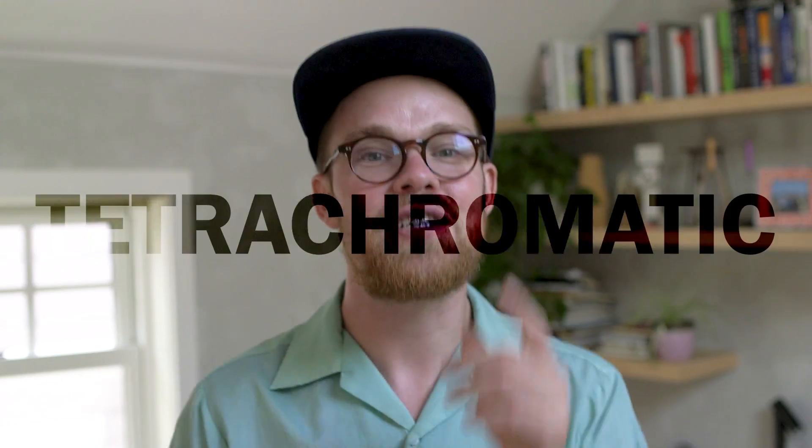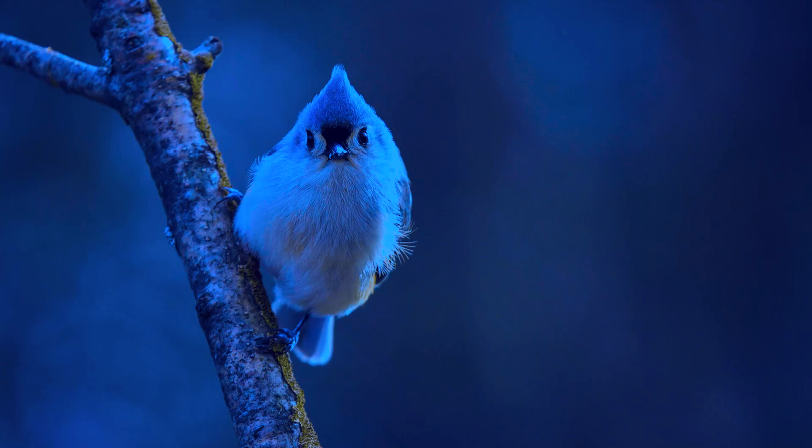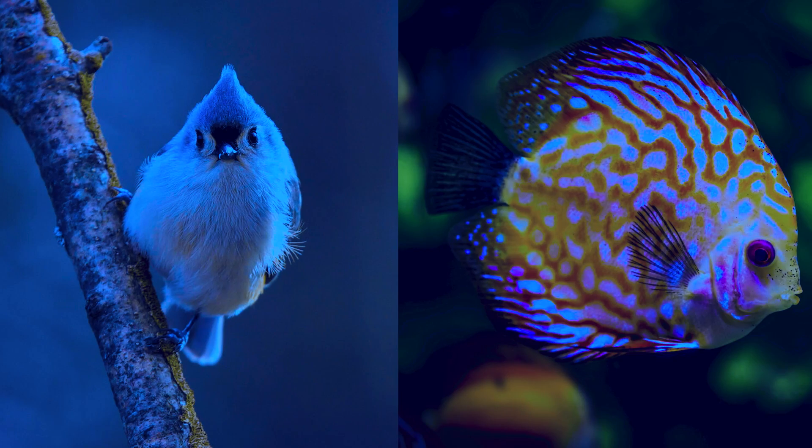Some other animals, for example, are tetrachromatic and can even see within the UV wavelengths — some birds, some fish — which are cooler than us. They are superheroes. We are measly trichromats.